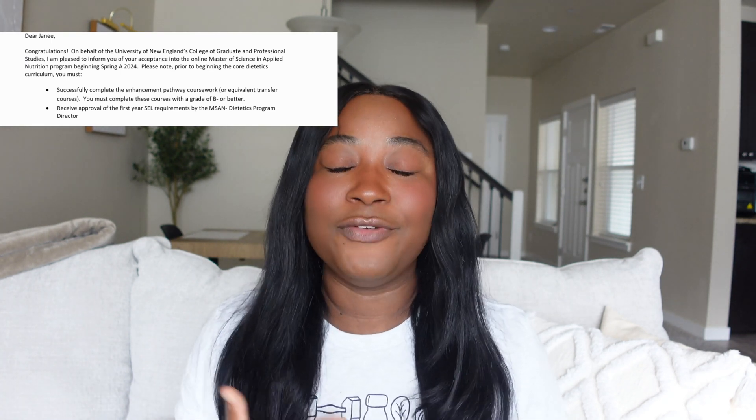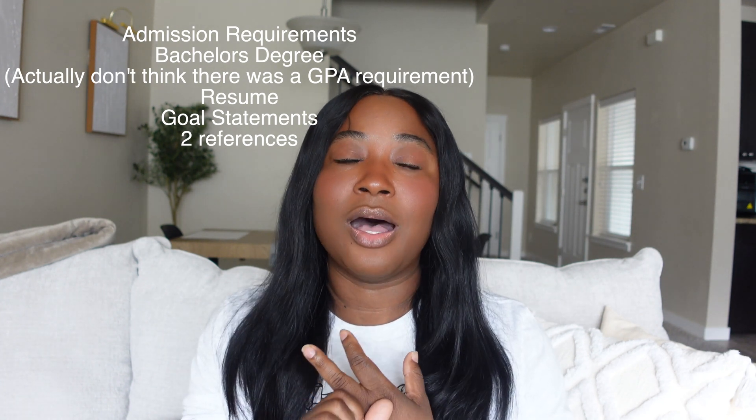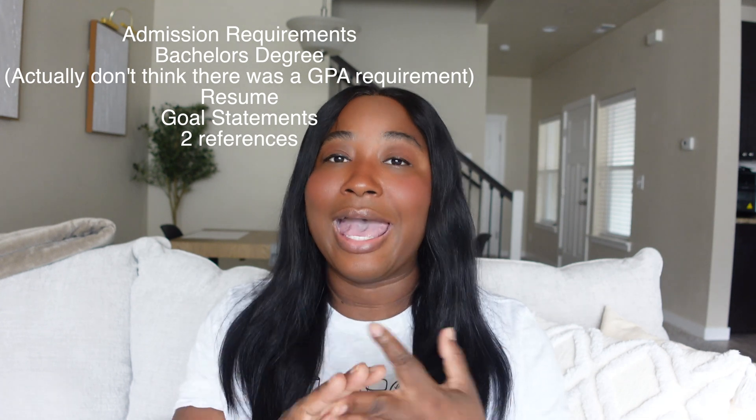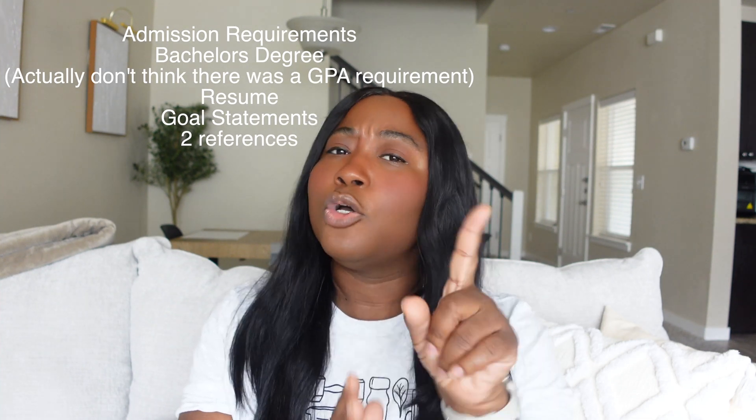The school I'm now attending is the University of New England. To get in, I had to have above a 3.0 GPA, provide references — not full letters of recommendation — do a personal statement, and no GRE required. It took three weeks to find out I was accepted. It's the same setup — online school with in-person clinical hours.